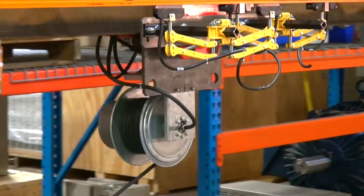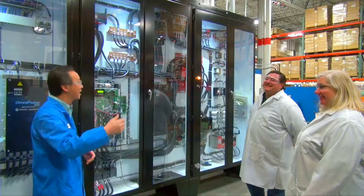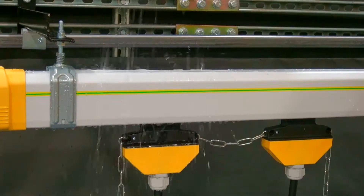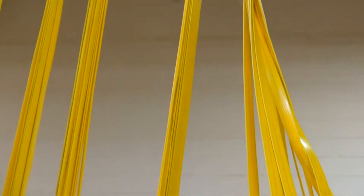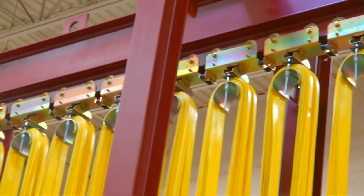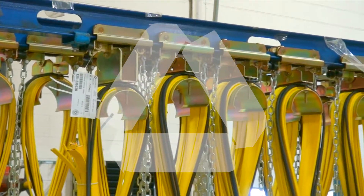Our research and development lab is mixed use, hosting everything from product and design testing to training classes. We make sure your systems are in optimal condition before they leave our facilities. In the case of our Festoon systems, Magnatec provides our own shipping frames that reduce labor, speed up installation time and are environmentally friendly since you can ship the frames back to us for reuse.